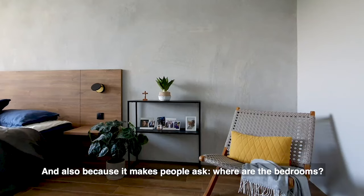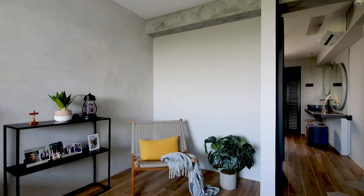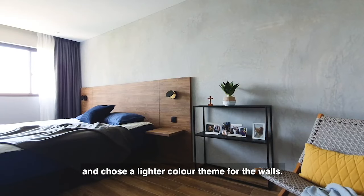I like the concealed door concept because it looks neat and also people will ask me where are the bedrooms. For the master, I didn't have any wardrobes and I chose a lightened theme for a more open feel.